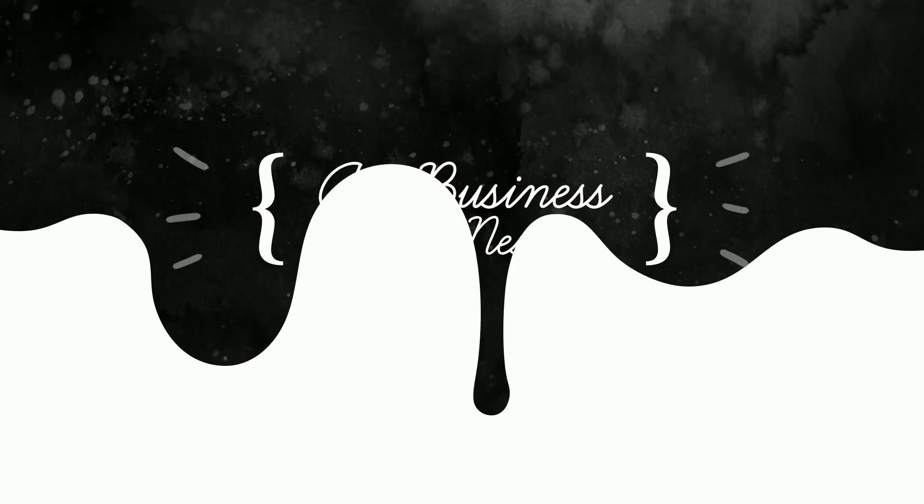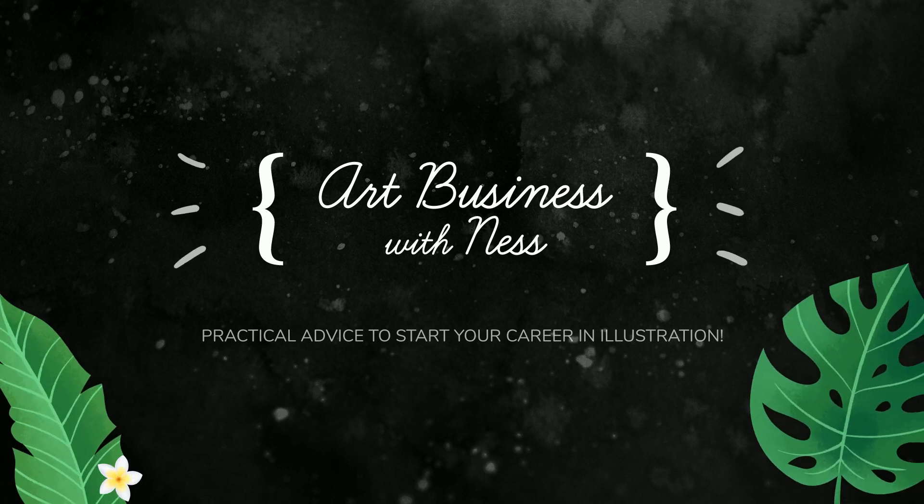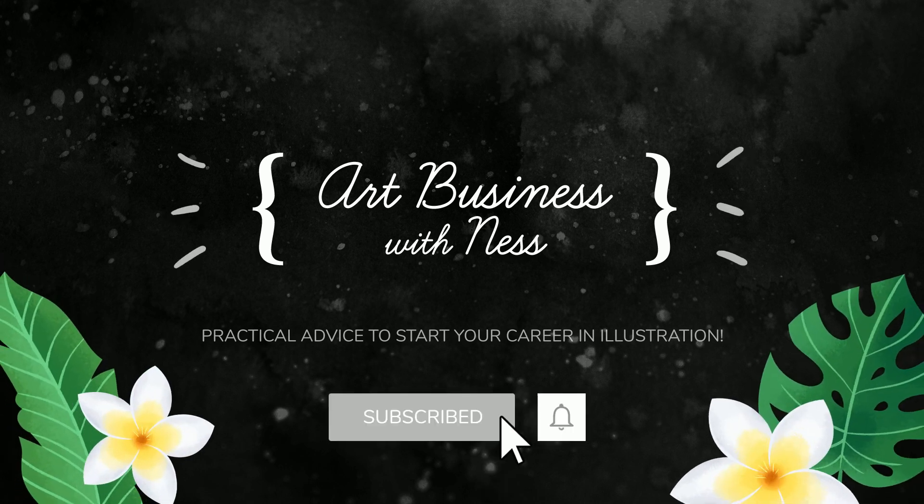So how do artists actually make money? Hello everyone! Welcome to Art Business with Ness. I'm Ness and I'm a professional illustrator.